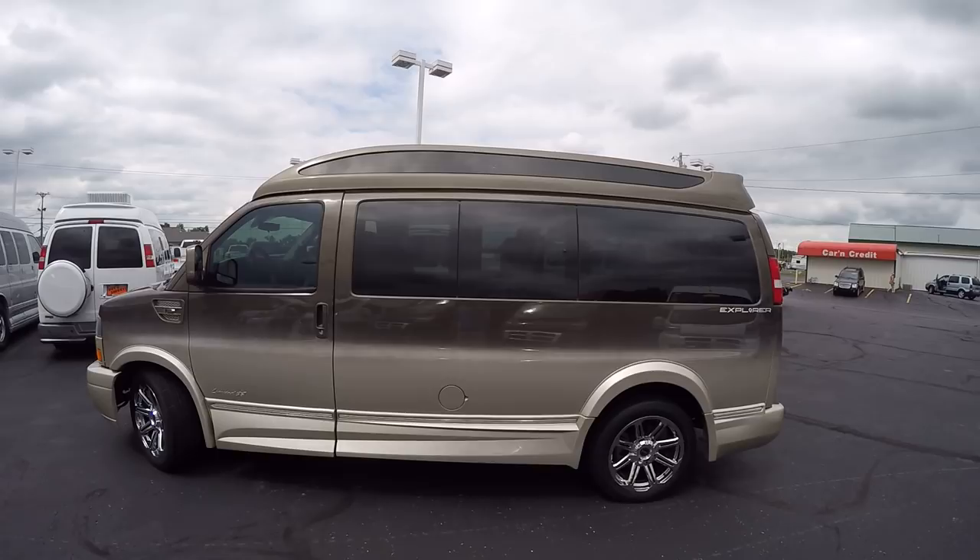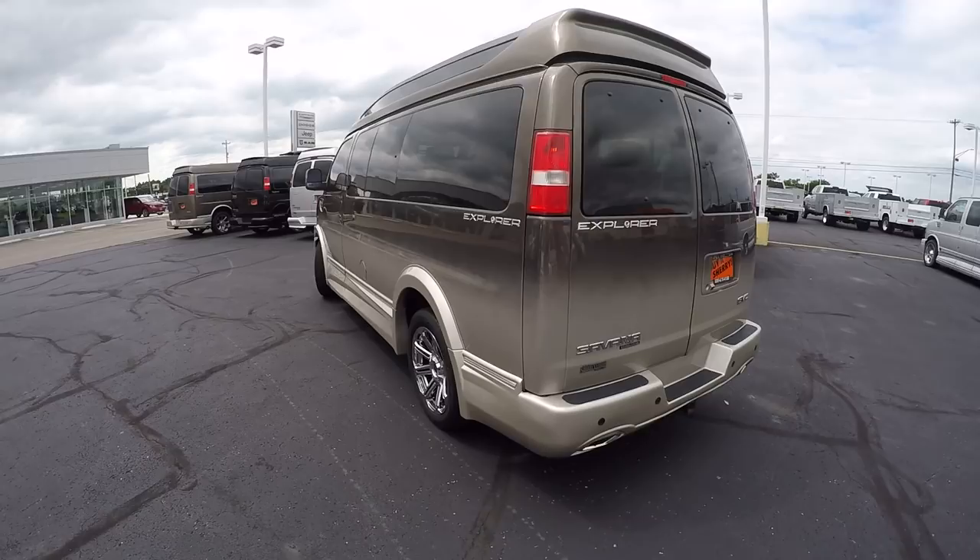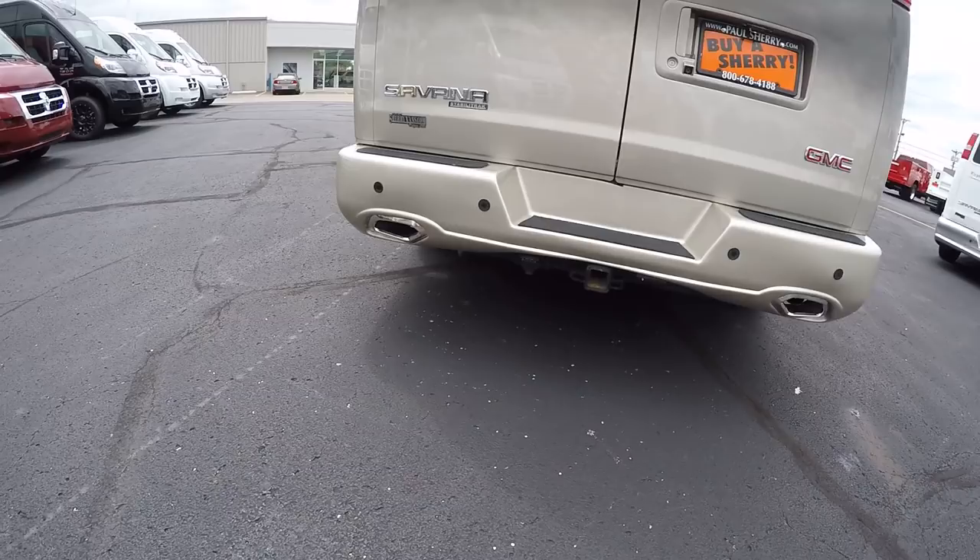This van is a high top but it features Explorer's new sport roof with glass up in the top, and it really brings in a lot of light and a lot of class when you're inside this vehicle. Moving to the back, you can see Explorer's signature dual exhaust on the medallion ground effects kit.